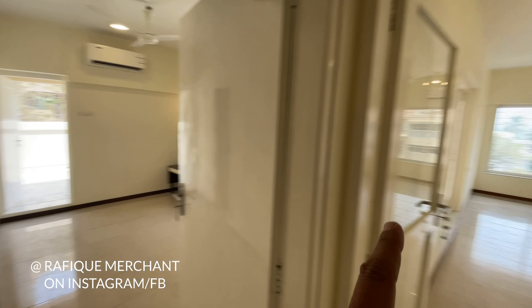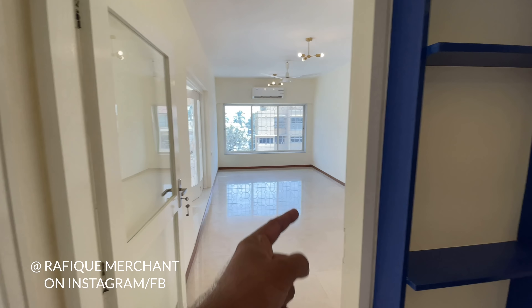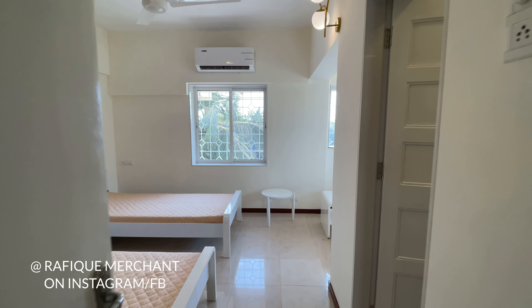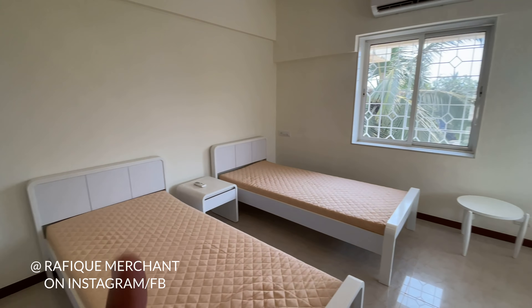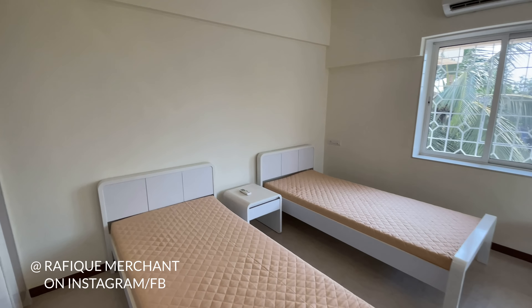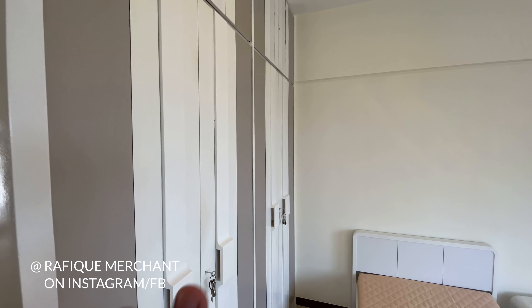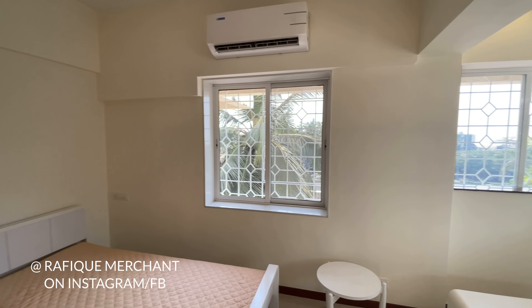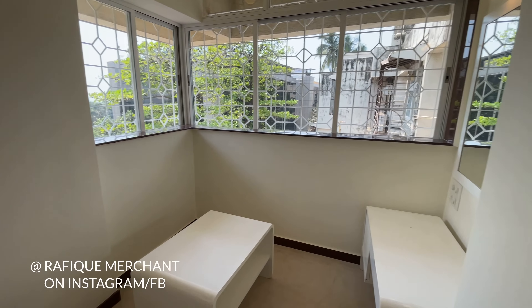There's a Bosch washing machine with storage above and little shelves that make it look unique and exemplary. We have one bedroom with an attached terrace, a living space, and two more bedrooms. Let's have a look at the first bedroom.